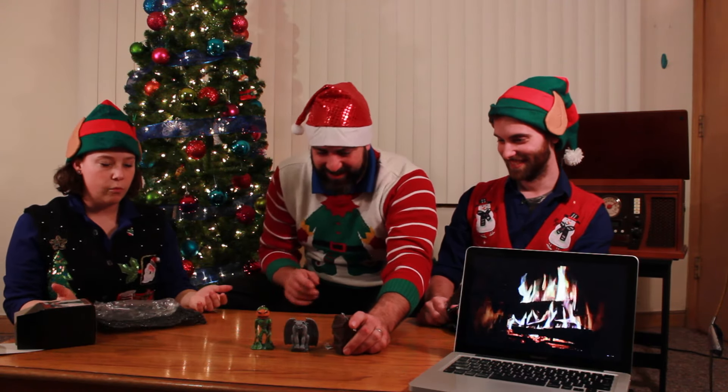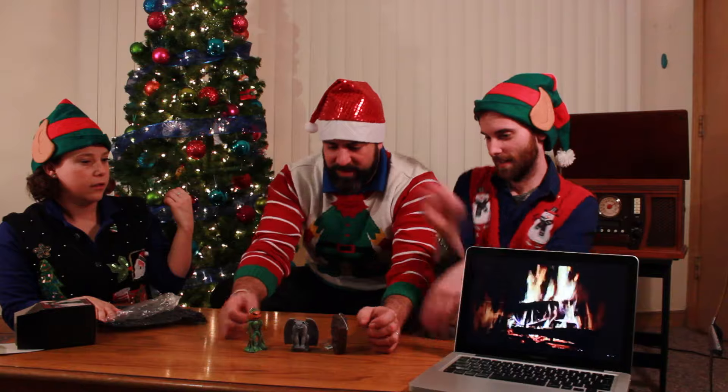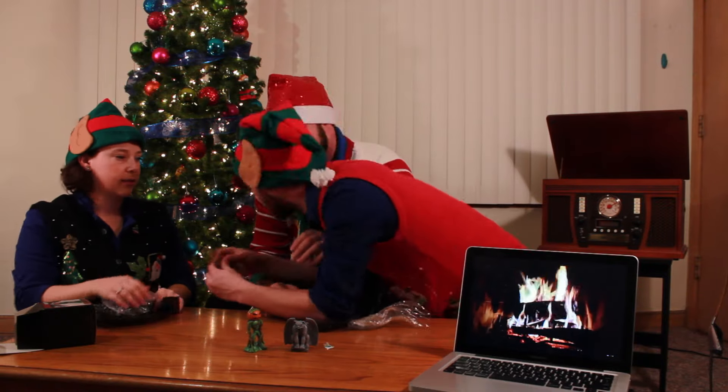Awesome. All right. Well, in the true holiday spirit, let's put them on the tree. Absolutely. That's a great idea. Put them on the tree too.